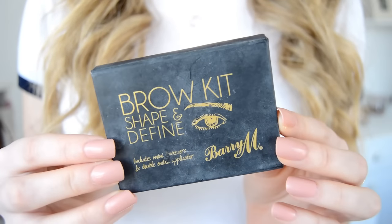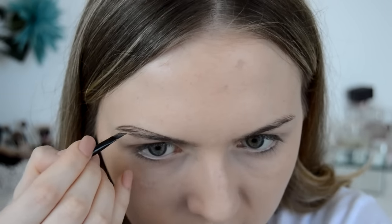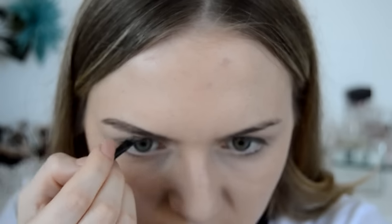Next, on to brows. I'm using my Barry M Shape and Define Eyebrow Kit — I use this every single day. I find it's the quickest way to do my brows and I get the nicest look from this palette. Use whatever works best for you; it's really personal preference. If you don't use any brow products, I still like to run a clear mascara through them just to set them in place. I'm then setting my brows with the Rimmel Brow This Way so they don't move throughout the day.